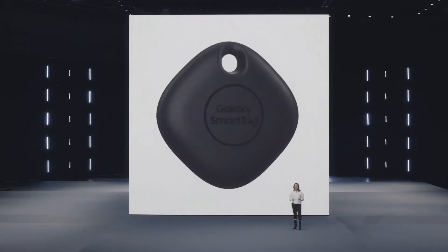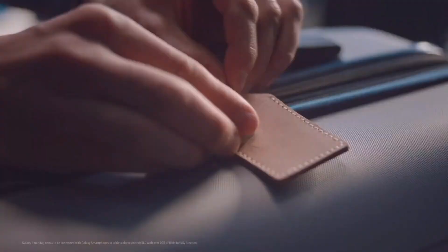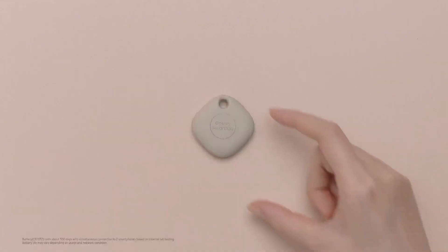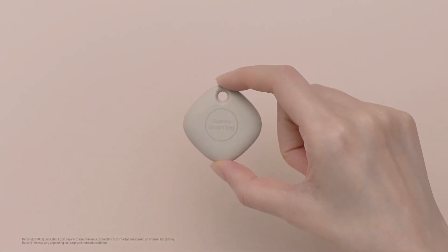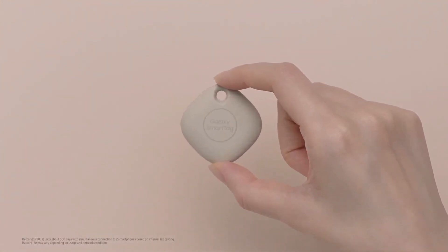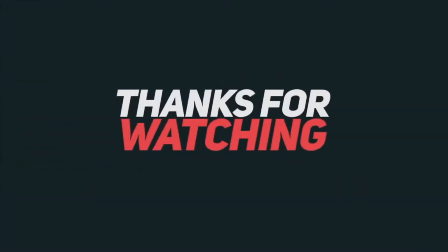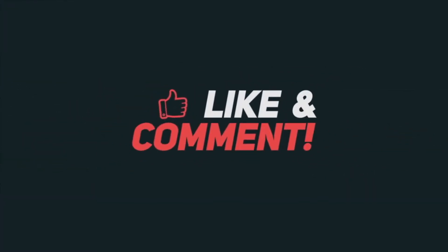Galaxy Smart Tag allows you to take charge of your everyday belongings in an extraordinary way. It's a small portable device you can easily attach to the things you love most, whether or not they have their own connection. Its coin-size battery lasts for months, so you can trust that Smart Tag will help you track down your favorite things, even if they've been gone for a while.